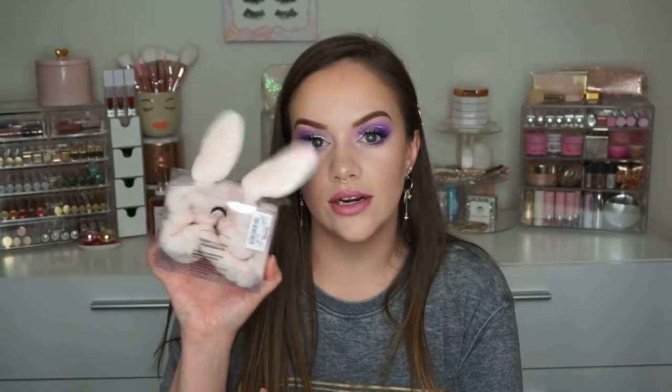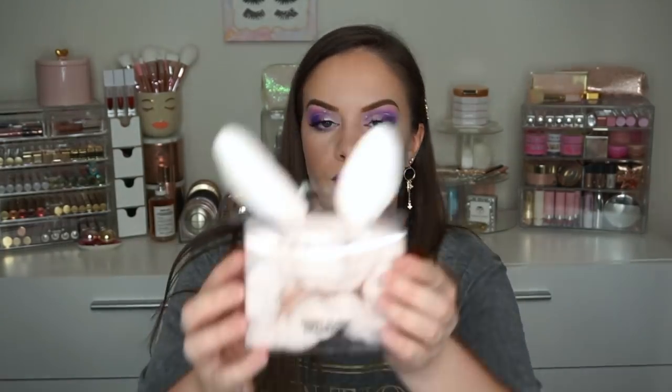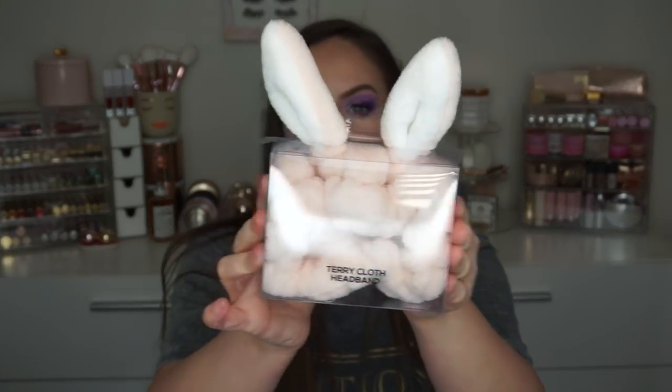Shiseido Cotton, $7.99 each — I got more of those. I also got this headband — it's a terrycloth headband with little ears on it. This was only $3.99. I think it's going to be so cute. I love cute things when I'm doing my skincare; it just makes it a little bit more fun.